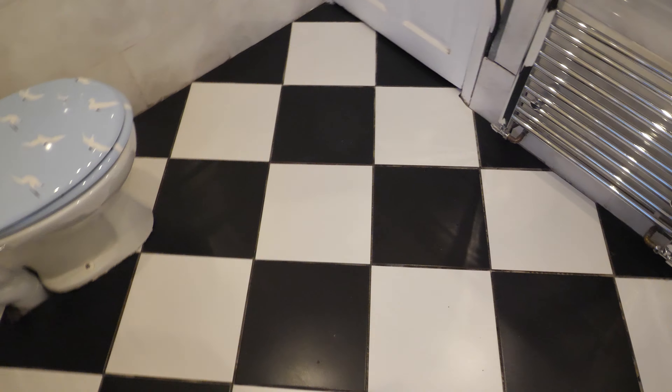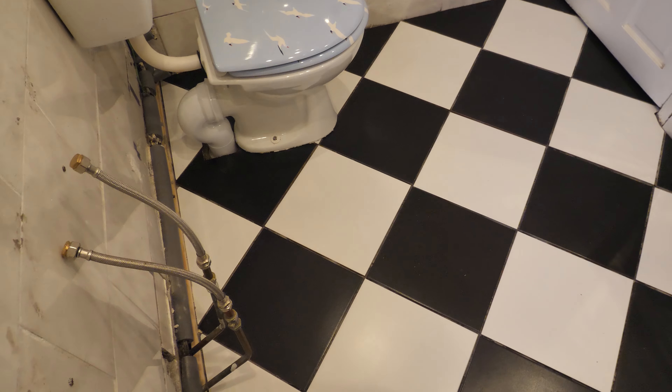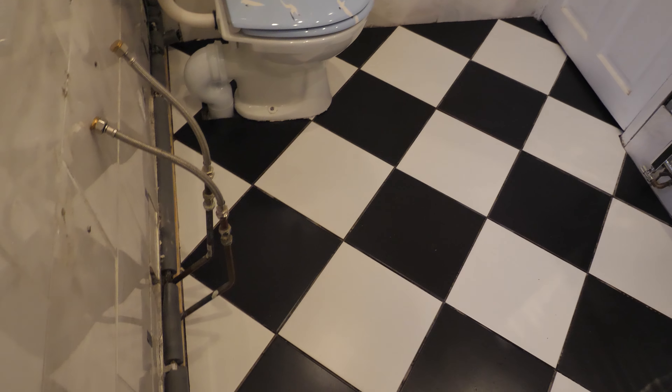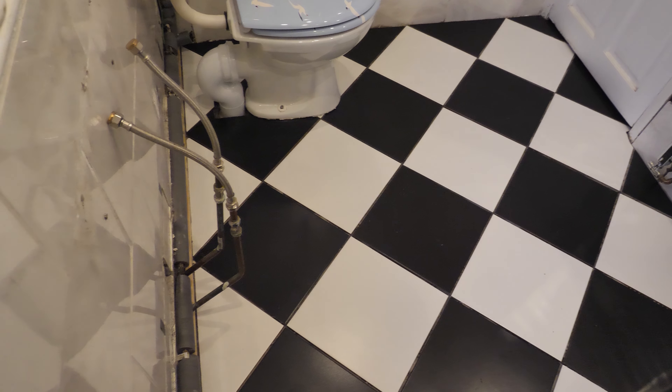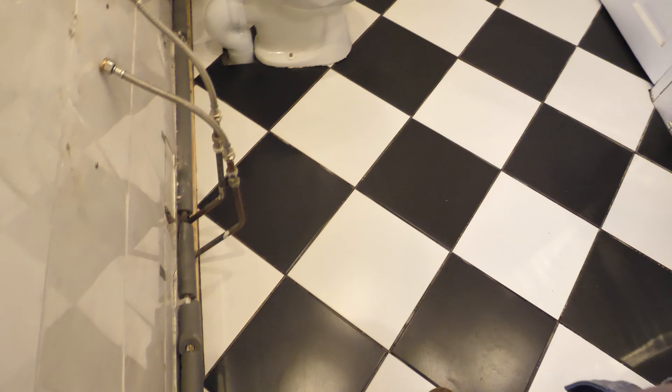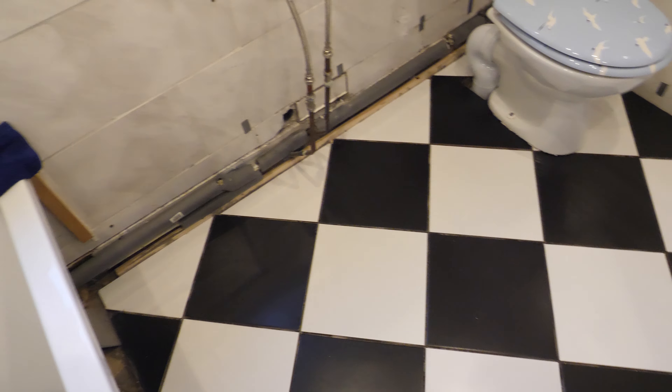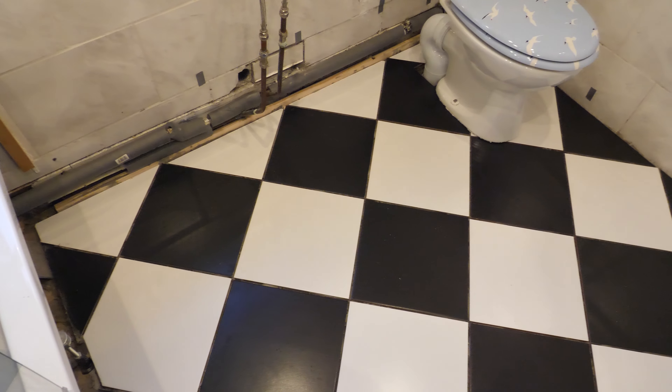I got there in the end and didn't waste too many tiles. I'm going to get some grouting down, and then hopefully later on we'll be able to get the sink back in, which will make things easier. I'll get some grout mixed up.